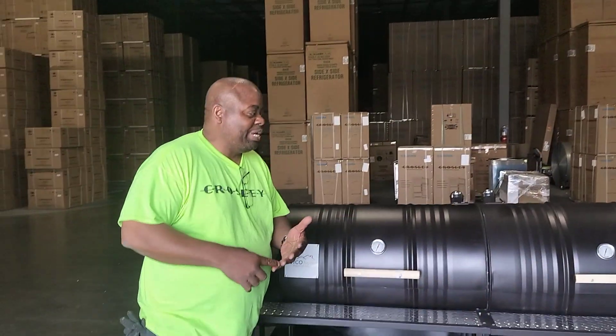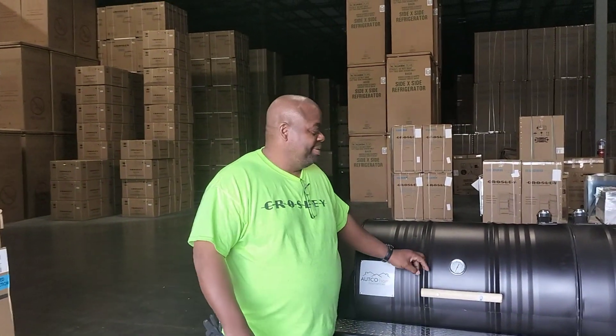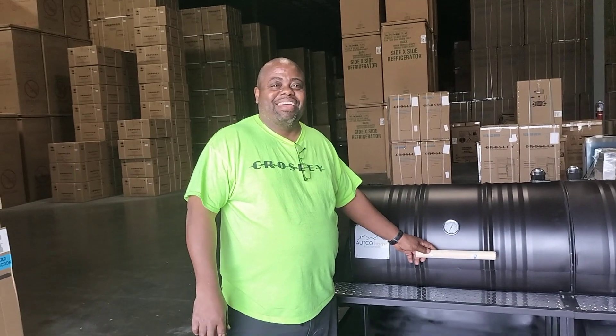So you got some ribs, and what other meats? We got some chicken, ribs, and we're going to throw some briskets on too. Oh man, that sounds great. Wonderful, wonderful.